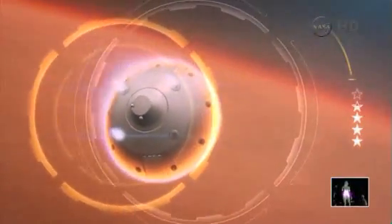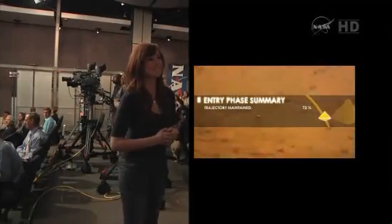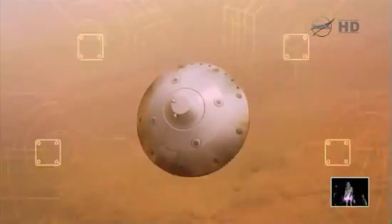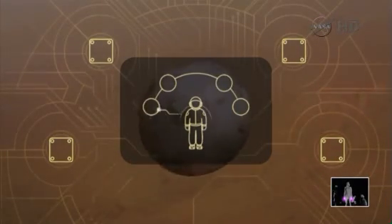Right now, Danielle is playing the first phase of the game. She's doing her best to burn off some speed while staying on target and inside the entry corridor. In the next phase, she'll have to react quickly in order to deploy the parachute, separate the heat shield, and then release the descent stage at the perfect moment. It's not easy, but we think families are going to enjoy facing the challenges of landing on Mars firsthand.